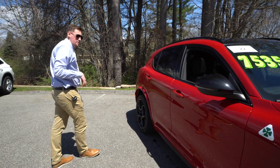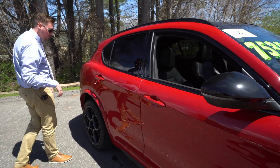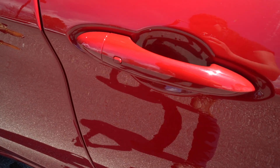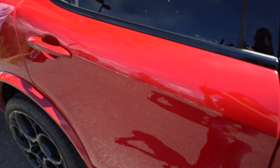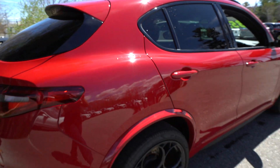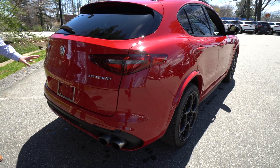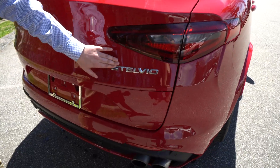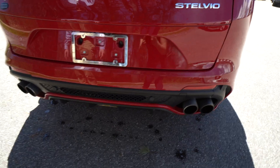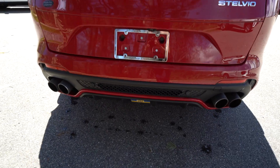That harps back to the 50s in Alfa Romeo's racing. They put it on their cars, won a whole bunch, and have just kept it on all their high-performance cars. Jumping around back, you'll see the Q4 badging — this means it's all-wheel drive, as all Stelvio Quadrifoglios are. Nice Stelvio badging. And then these quad-tip exhausts, which you'll hear at the end of the video.